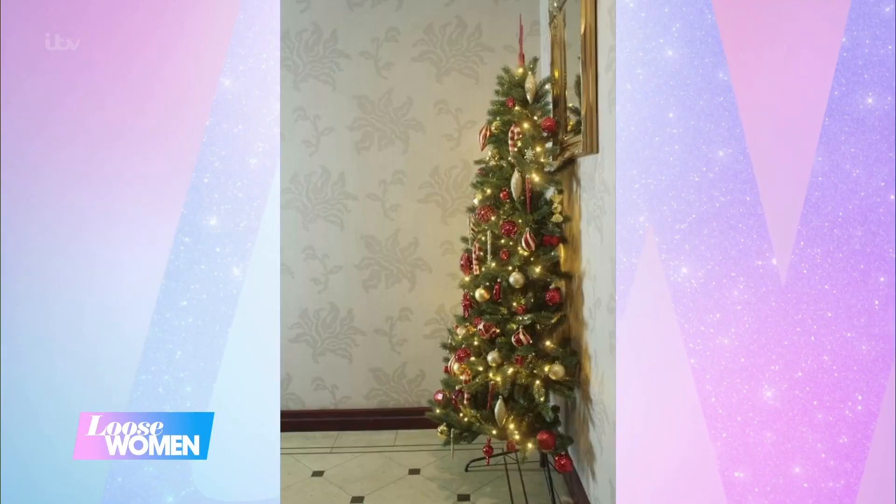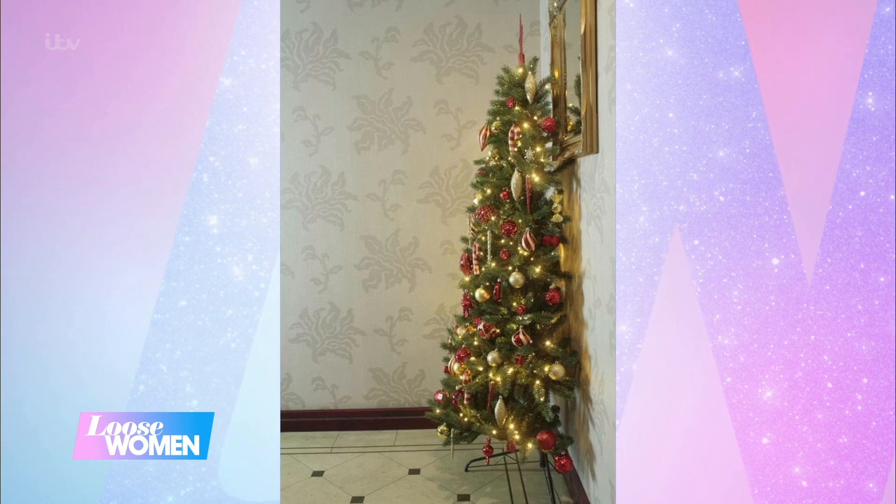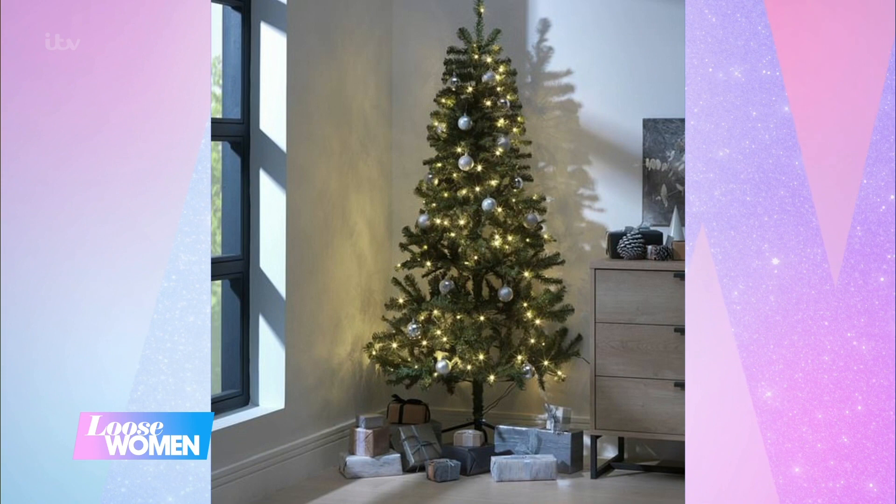We love a Christmas trend, but this one has got us divided this morning. It's the half Christmas tree — like a normal tree, but cut in half so it can flush against the wall. It really does exactly what it says on the tin. Great for saving space, and it's perfect if you only really care about how the front of the tree looks.